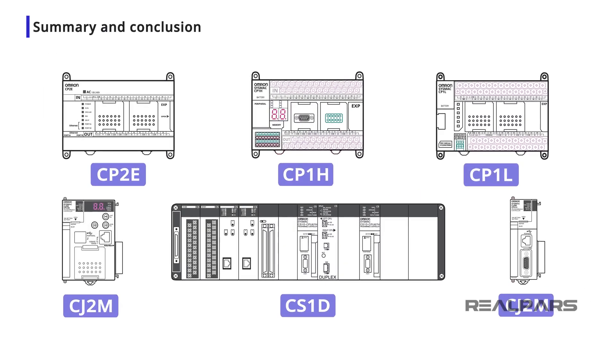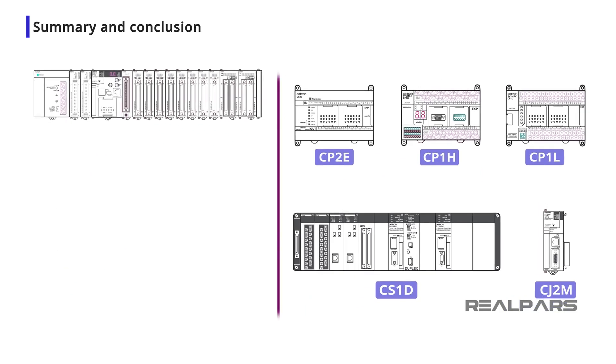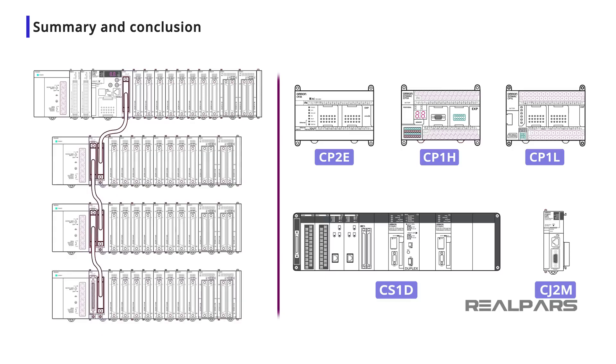This video has provided a basic understanding of the features and capabilities of the Omron family of PLCs and hardware. Once you understand the requirements for your process, choosing the right CPU, communication interfaces, and I/O modules should be easy to do.